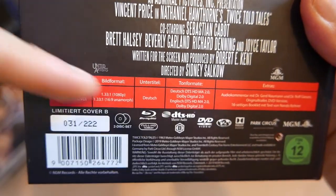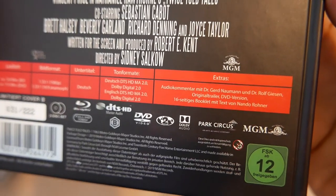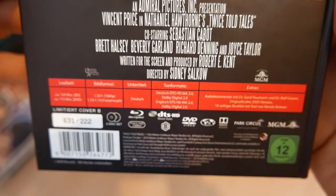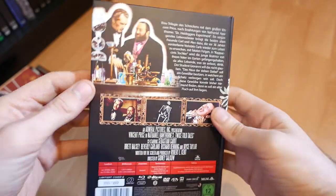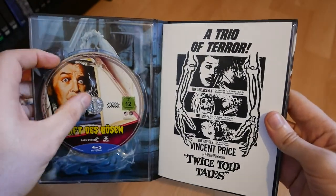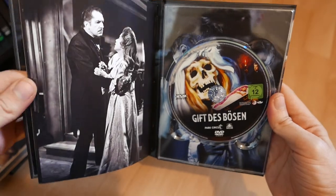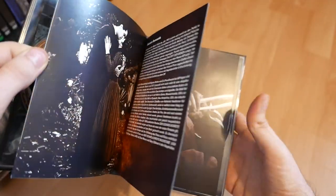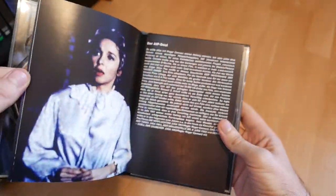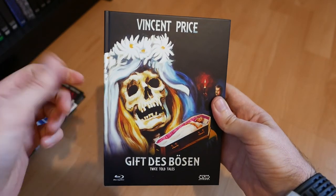This is Cover B, limited to only 222 copies — a very low limitation, but they are still available on Amazon Germany if you're interested. The only special feature of note is a commentary by a couple of German guys, so that's unlikely to be in English. Let's give you a quick look inside — really nice interior on this one. There's a really nice poster that would have made a great media book cover itself, some backing artwork, a DVD copy, and about 16 pages with a gothic feel inside. Quite happy with this one.